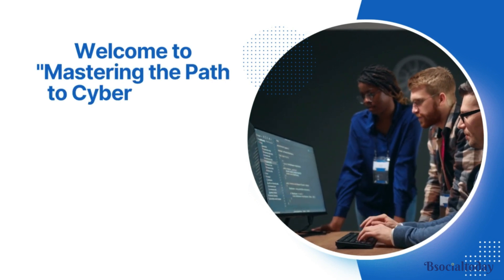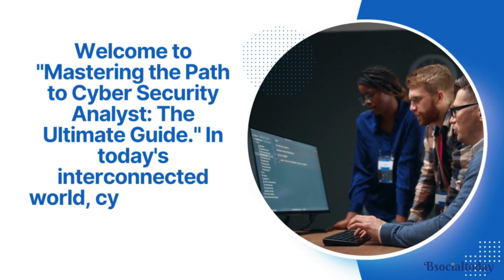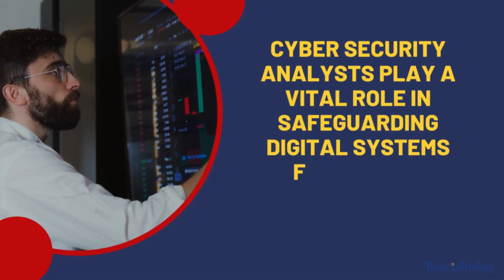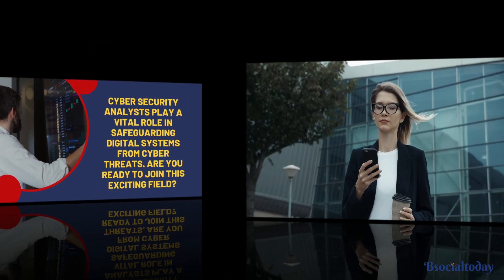Welcome to Mastering the Path to Cybersecurity Analyst: The Ultimate Guide. In today's interconnected world, cybersecurity is more important than ever. Cybersecurity analysts play a vital role in safeguarding digital systems from cyber threats. Are you ready to join this exciting field? Let's get started.